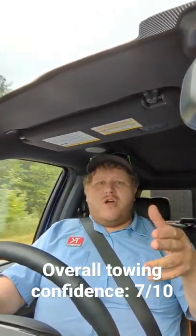So how does this Tremor pull? Well, the EcoBoost has tons of power. I really like tow-haul mode — it aggressively shifts, especially the downshifts. A little bit spongy, but it's an off-road truck. Overall confidence level: 7.